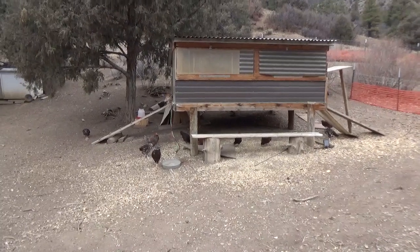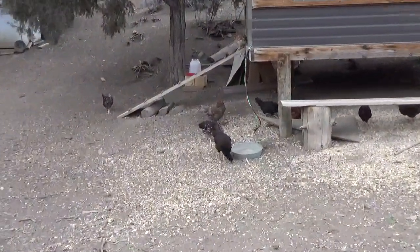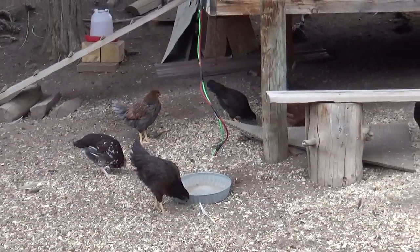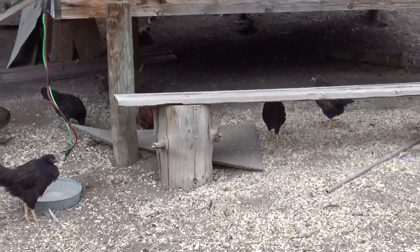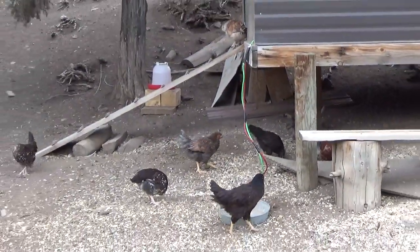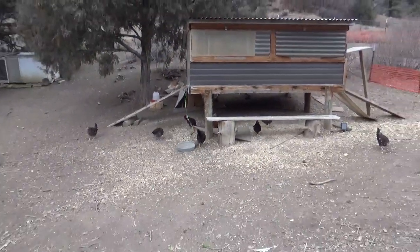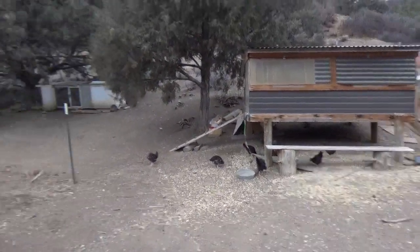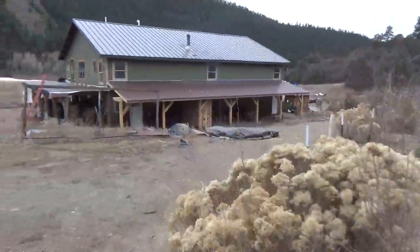We're gonna head to a town called Ruidoso and go to one of the largest petroglyph sites in the southwest called Three Rivers, where there's over 21,000 petroglyphs in about four square miles. That will be on Friday, so stay tuned for those updates.